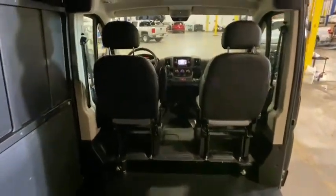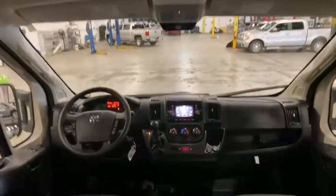Front reading lamps, rear view camera, cloth bucket seats, low tire pressure warning, front wheel independent suspension, four-piece floor mat set.